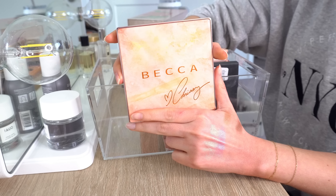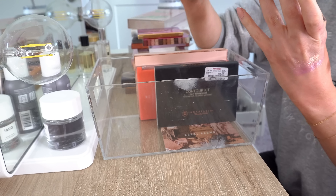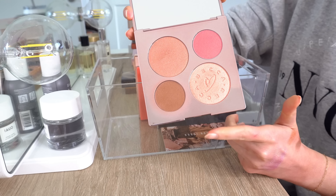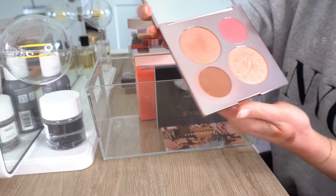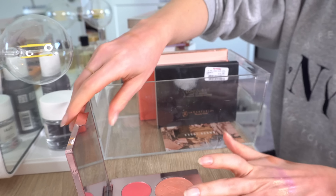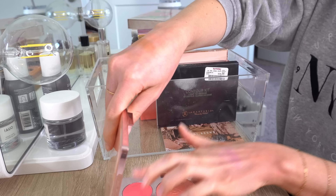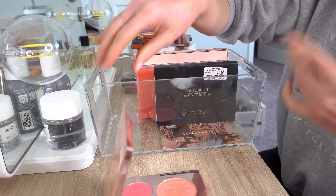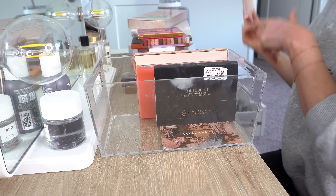Next we have the Becca palette they did with Chrissy Teigen. This is actually pretty — I think I found this at TJ Maxx after it had been out for a while and was so excited. But we all know Becca is about to go away. There's a bronzer and a hot pink blush which is pretty, but I don't use it and you can't get it anymore. So I'm going to pass that on.